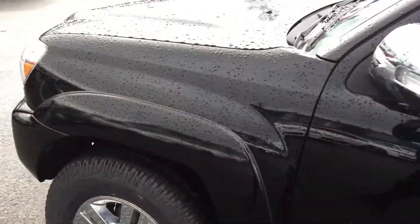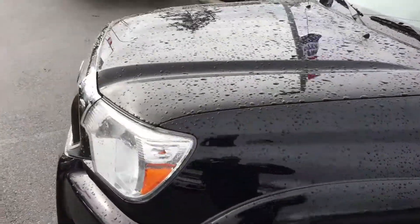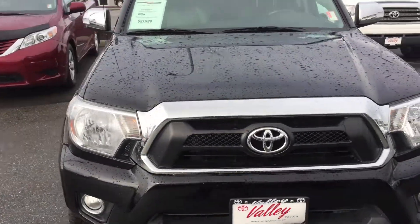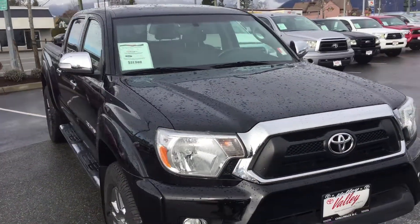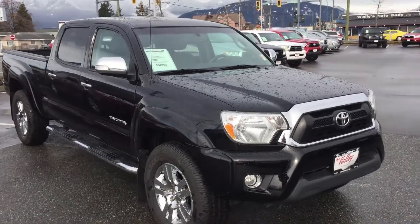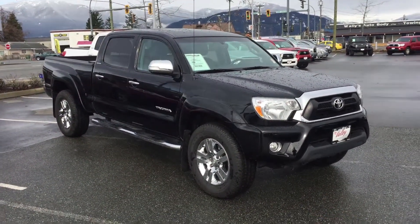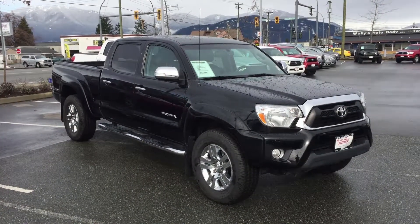Again, this is a 2015 Toyota Tacoma Limited. Stock number is 17736A. We are in Chilliwack — about 20 minutes from Abbotsford, about 40 minutes from Langley, and about an hour out of Vancouver. If you have any questions about the truck, please give us a call on our toll-free line or email us at sales@valleytoyota.ca. We're always happy to help.